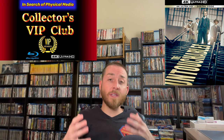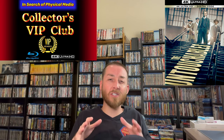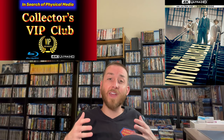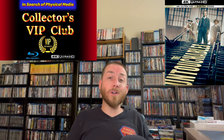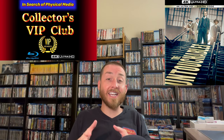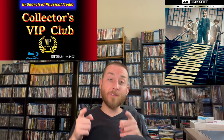I want to say thank you to everyone that's supported me over the years. This membership is for all of you, and I will be adding additional benefits and surprises along the way. It's a way for you to show that you're a big fan and contributor to this YouTube channel. I look forward to seeing each one of you join this Collectors VIP Club and seeing this community grow.